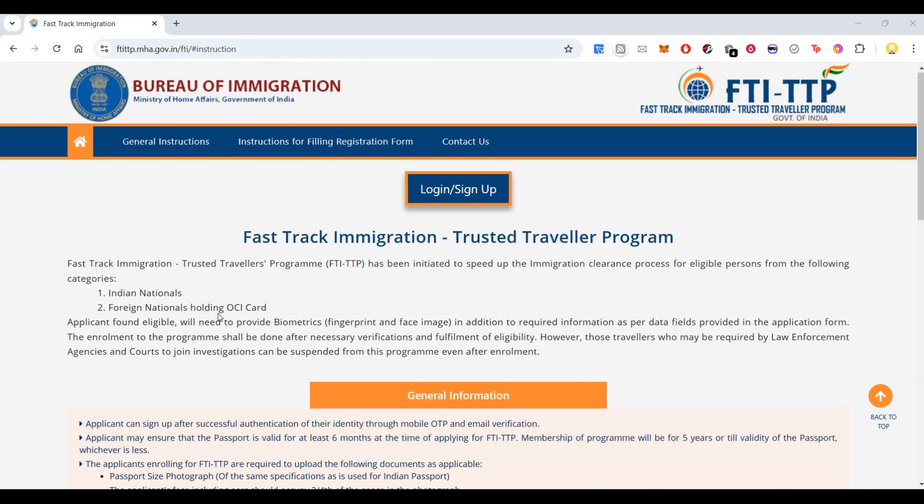This applies to Indian nationals and foreign nationals holding an OCI card, that is the Overseas Citizen of India card. If the applicant is found eligible, they will need to provide biometrics — that is fingerprint and face image — in addition to required information as per the data fields in the application form. Enrollment to the program shall be done after necessary verifications and fulfillment of eligibility.